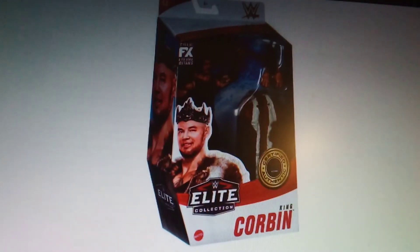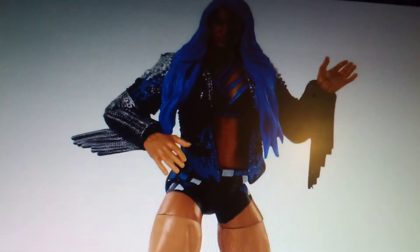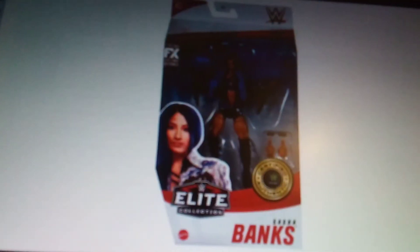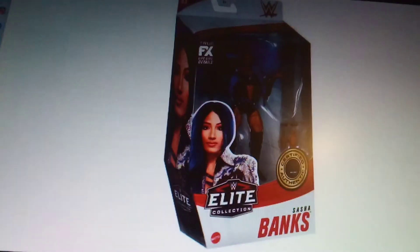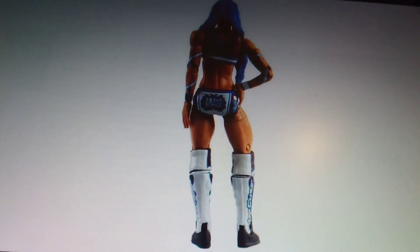The last one to look at is a Sasha Banks figure with the blue hair — not her first in the line, but the first with blue hair. There she is with the glasses on, and there are the accessories — we've got the brass knuckles, basically. There's the figure from the side and the back.